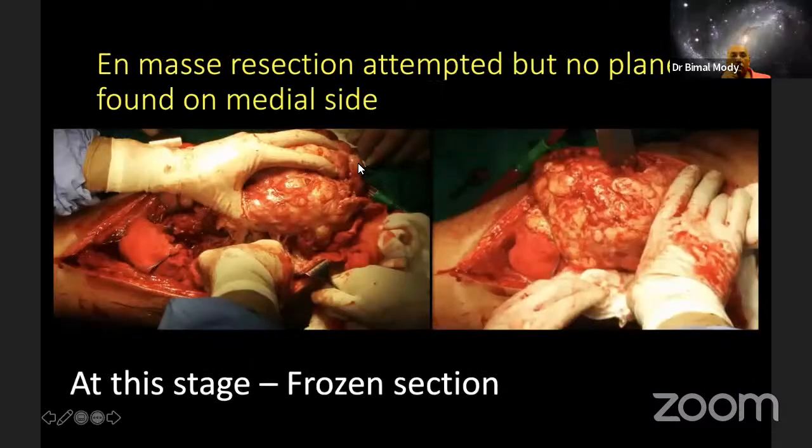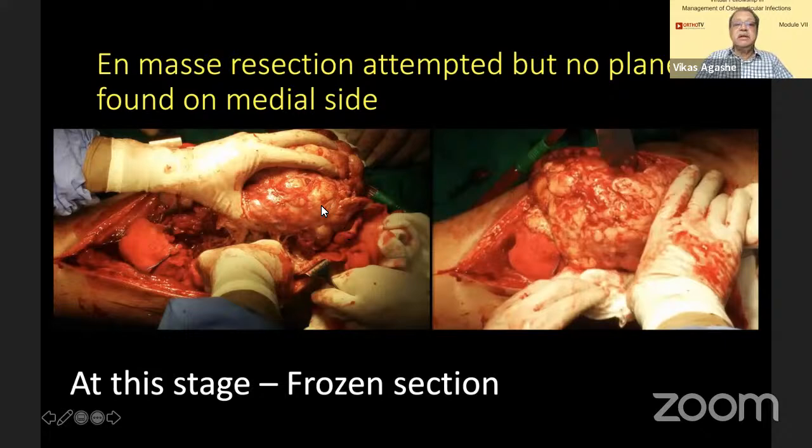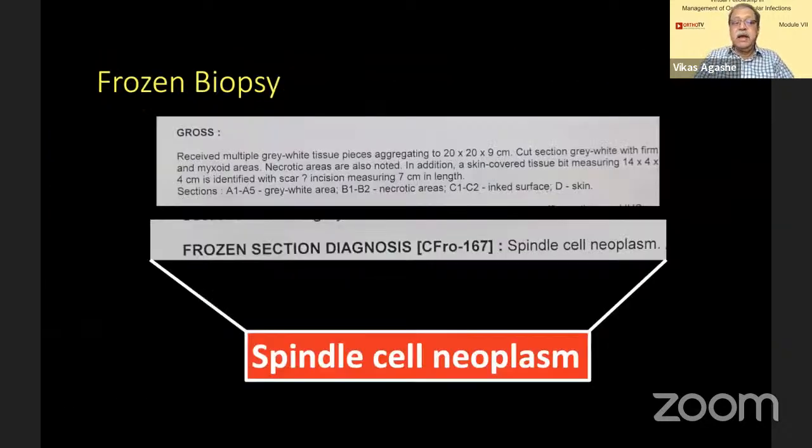The moment I attempted this resection, I realized that number one, it is stuck on the medial side, and number two, this was something not right. The appearance was not right — this did not appear like a hematoma, and confirmed our thinking that we could be dealing with something else. Since we had kept frozen section ready, at this stage only, before I excised everything, I sent it for frozen section. And out came the report — unfortunately for the patient, it was a spindle cell neoplasm.